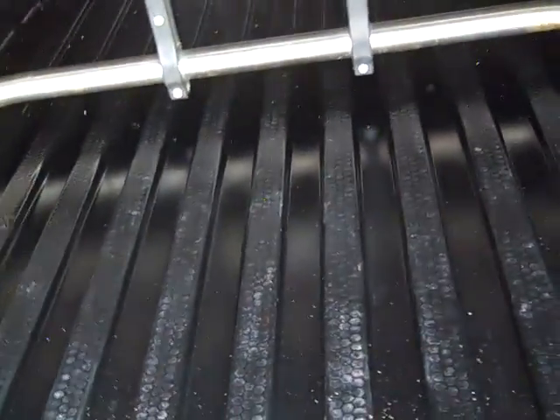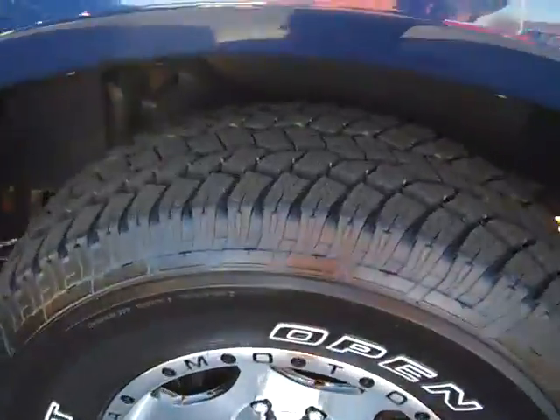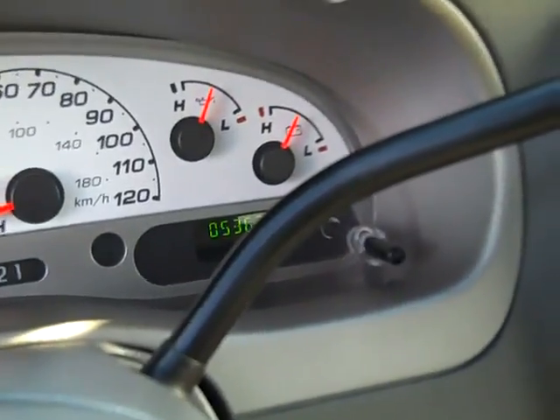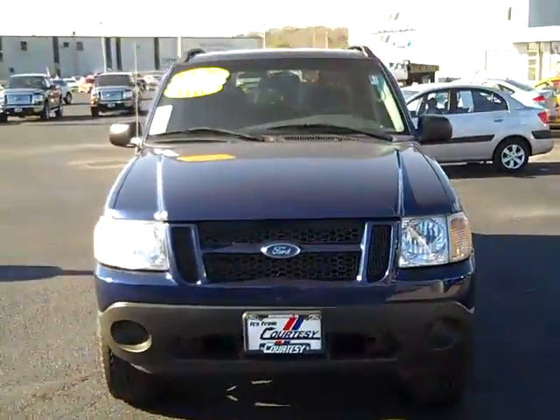And the rear window locking tailgate. Power outlets, keypad, steering wheel mounted cruise controls, overdrive off switch. Odometer reads 53,634 miles. The 2005 Ford Explorer Sport Track.